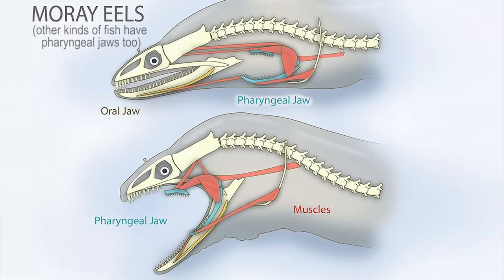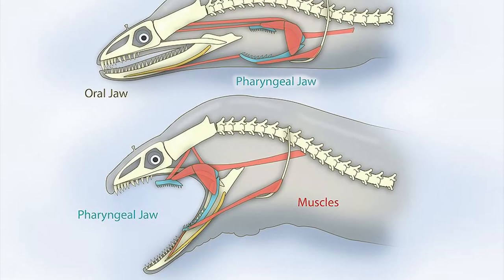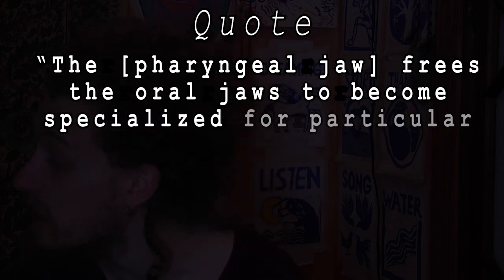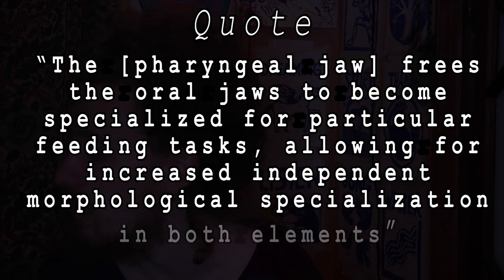In humans, the part of our body that we use for engulfing and the part we use for chewing is the same body part — the jaw. But in cichlids it's different. They have one jaw on the outside for engulfing and another jaw on the inside, close to the pharynx, for chewing. That's why it's called a pharyngeal jaw. The paper states that the pharyngeal jaw frees the oral jaws to become specialized for particular feeding tasks, allowing for increased independent morphological specialization in both elements.